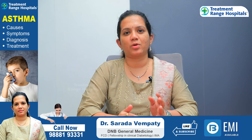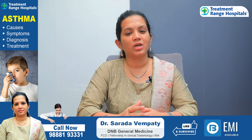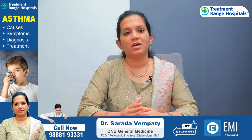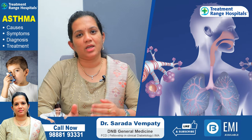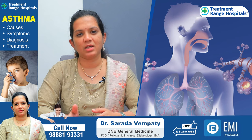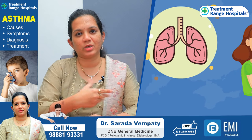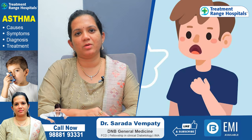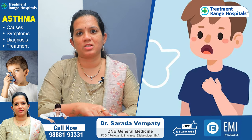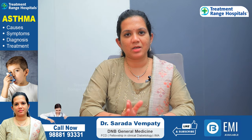These include vitamin C supplements and healthy food — these are dietary management measures. If you take these preventive measures, you can avoid cough and wheezing. Avoiding cold water is one such preventive step.